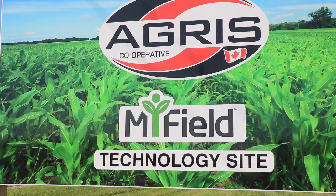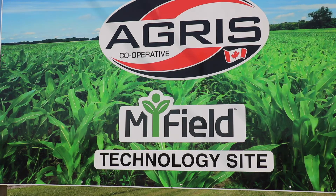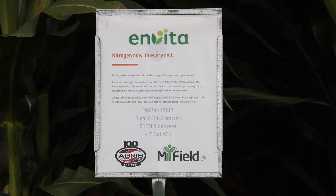Hi, I'm Hannah Brooksbank and we're here at our Agris My Field Technology site. I'm going to talk to you a little bit today about our Invita project. Our Invita project is through our Ag Validity Program and it is a new to the market biostimulant — a biological bacterium that allows the plants to fix their own atmospheric nitrogen.